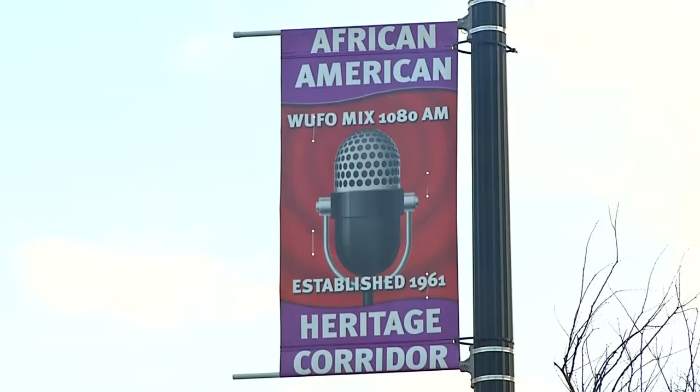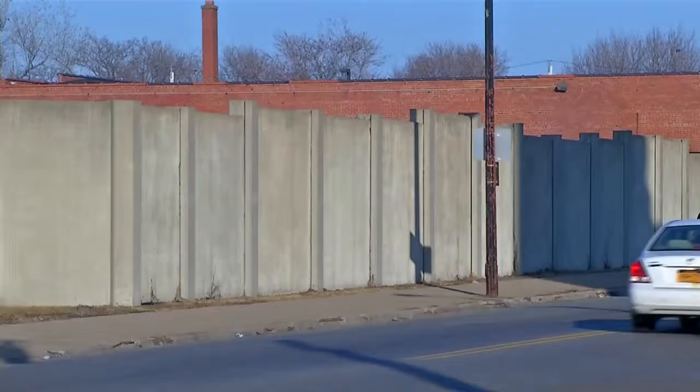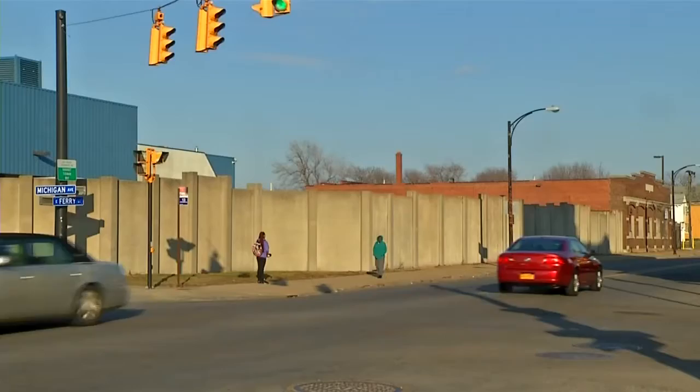The Michigan Street African-American Heritage Corridor is known by landmarks including the Nash House and Colored Musicians Club, but soon this 300-foot blank canvas at the corner of Michigan Avenue and East Ferry will transform the entryway of the corridor into a showcase of African-American civil rights leaders.